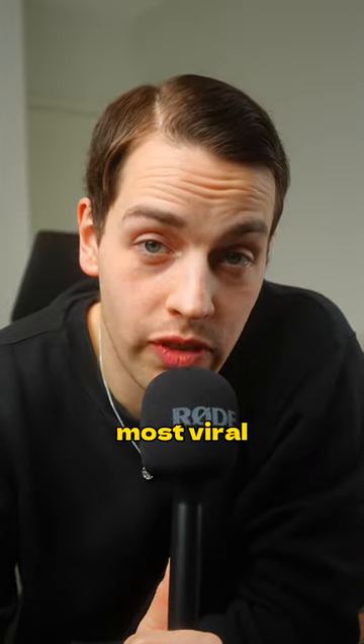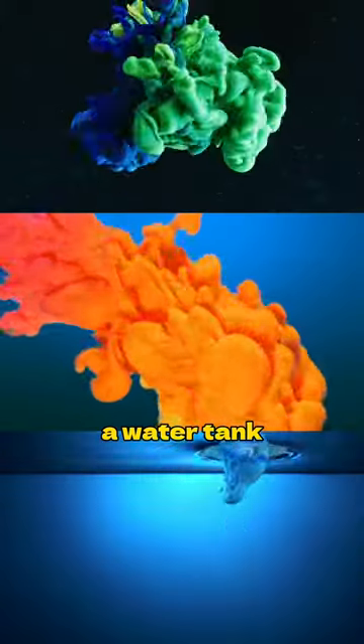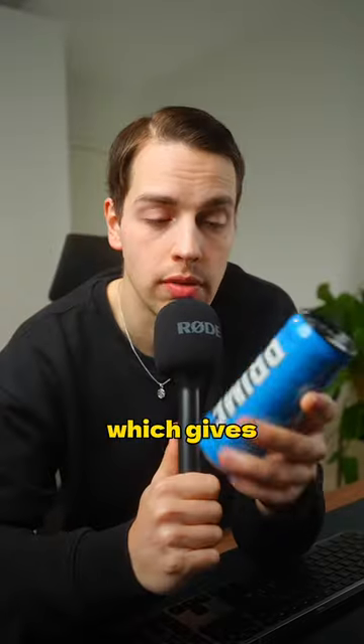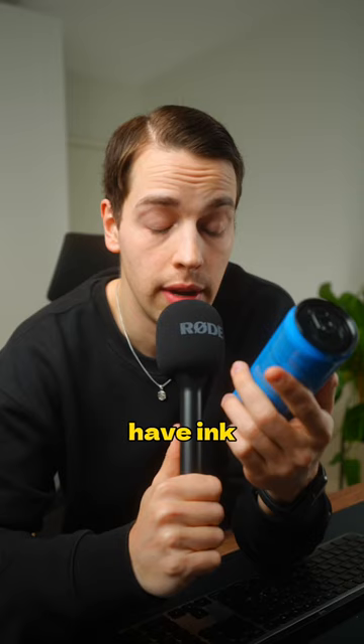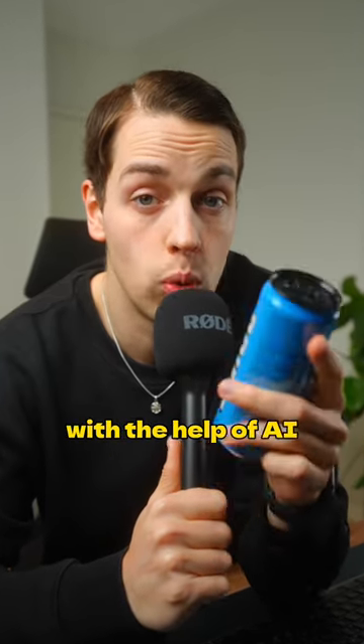Today we're taking photos of the most viral beverage, which is of course Prime. I've seen a lot of product photos and videos using a water tank and some ink, which gives a really cool effect. I don't have ink and I don't have a water tank, so I'm going to try to emulate that style with the help of AI.